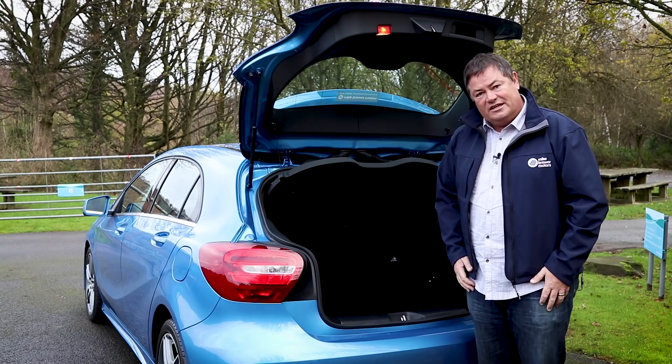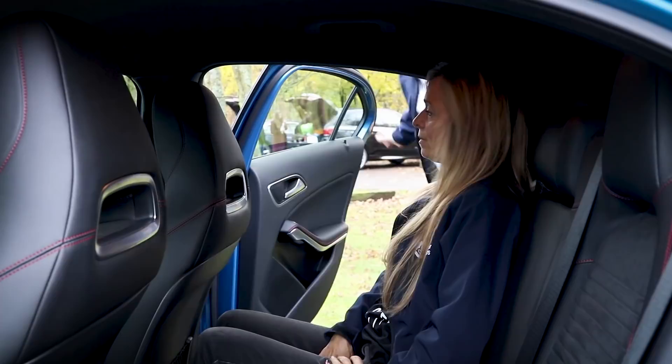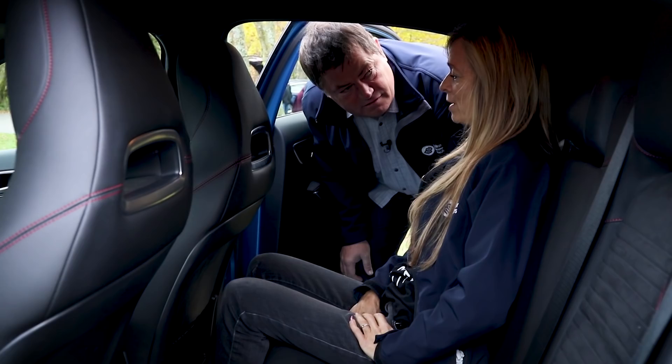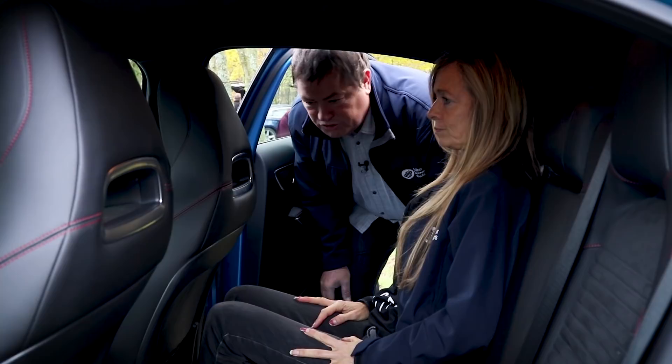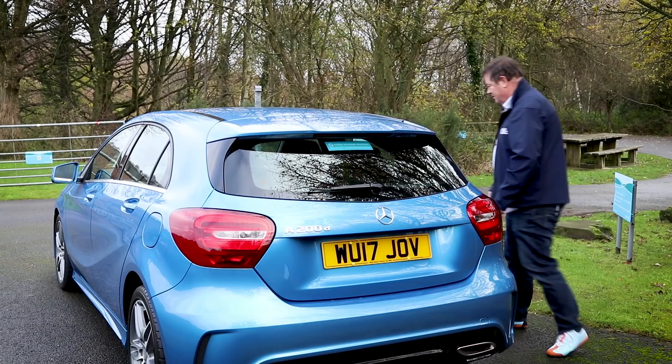It's a five-door car but I don't think you're going to get a Mike Brewer-sized person on the rear seat — it's a little bit tight. It does fit a full-size Mrs Brewer though. She confirms it's very comfortable with plenty of space and leg room. You can see it's got that faux alcantara and leather — it's nice, lovely seating with double stitching. Let's have a look up front.